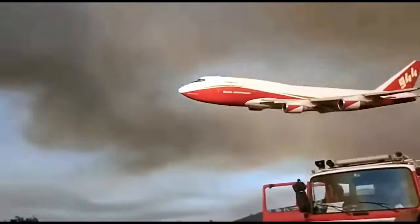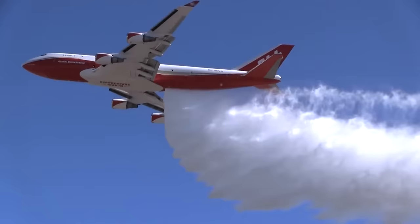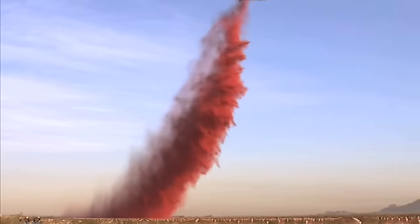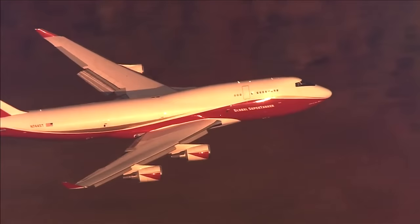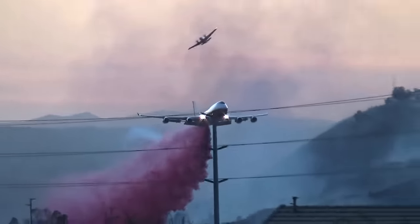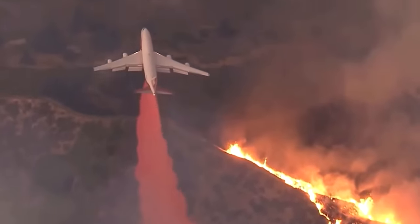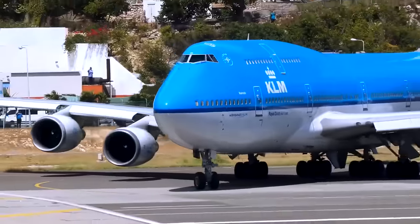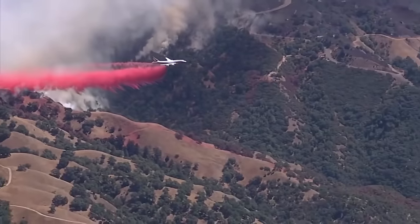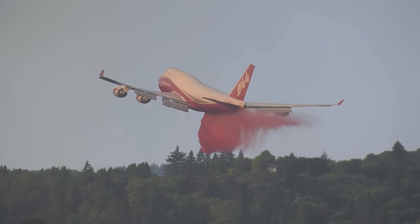Number 2: Boeing 747 Supertanker. The Boeing 747 Supertanker is the largest aerial firefighting aircraft in the world, derived from various Boeing 747 models, initiated by Evergreen International Aviation. The initial Supertanker was based on a 747-200 and made its debut in 2006 during firefighting operations in Cuenca, Spain. Its first American mission took place in 2009 at the Oak Glen Fire in California. It holds an impressive 19,600 gallons or 74,000 litres of fire-retardant or water.